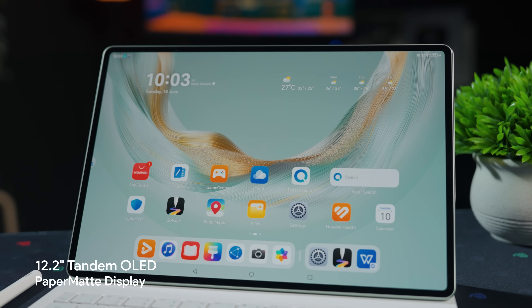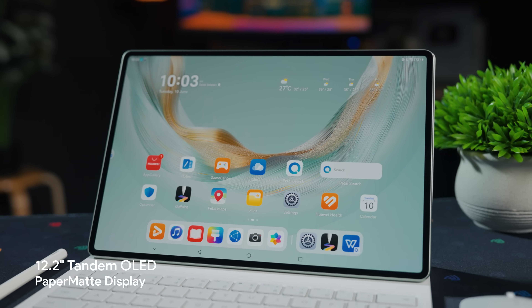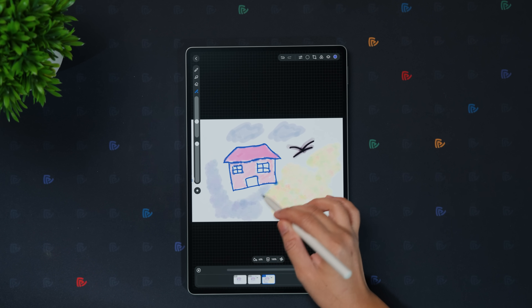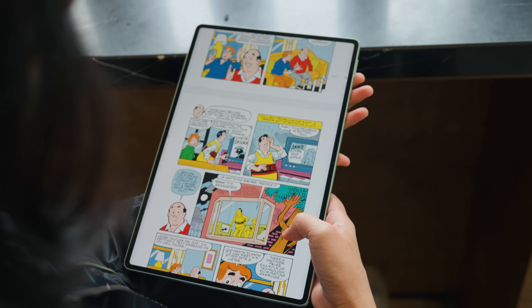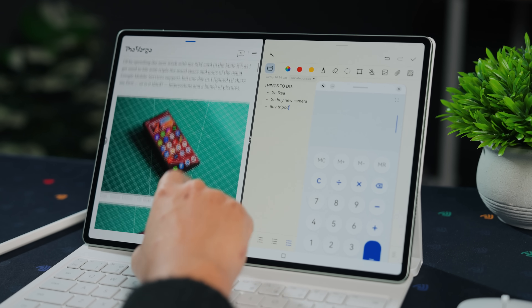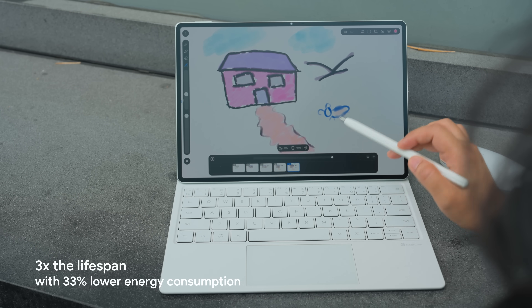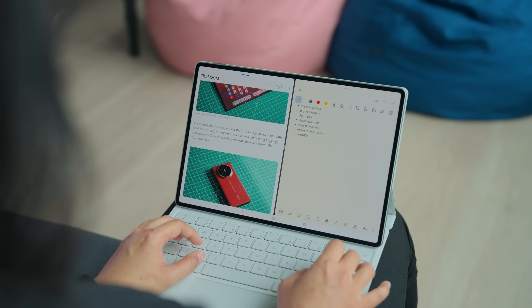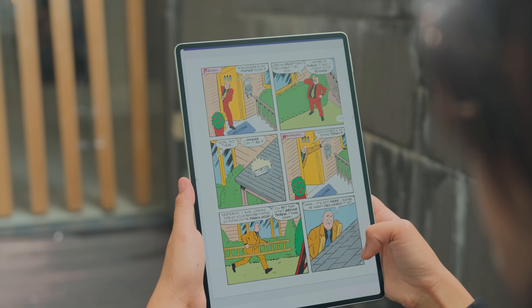Let's talk about the display. The Huawei MatPad Pro 2025 has a 12.2-inch tandem OLED paper matte display. It feels like real paper if you're sketching or writing, but has that dual-layer OLED pop. There's no glare or flicker, and it's designed so your eyes won't strain even in long hours. It hits 2,000 nits peak brightness, three times the lifespan of single-layer OLEDs with 33% lower energy consumption, and has a 92% screen-to-body ratio with super thin bezels.